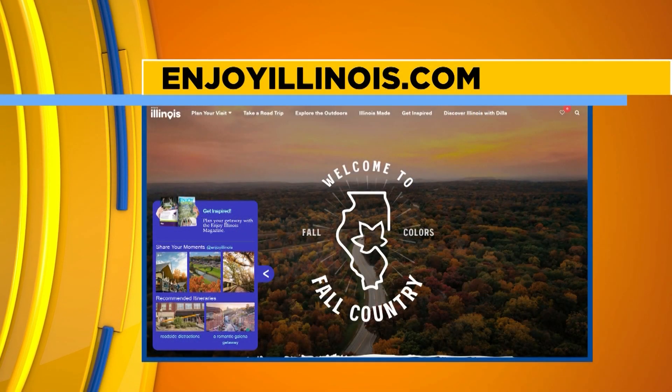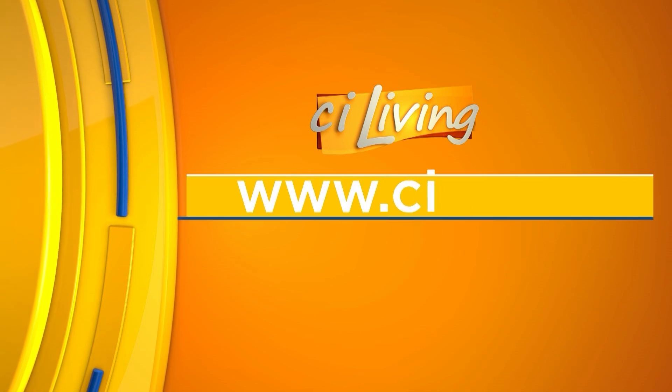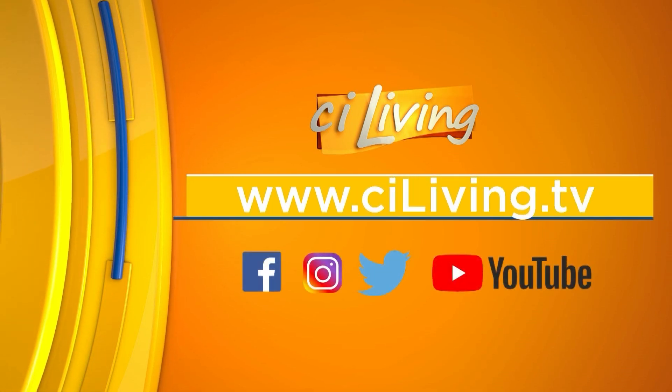We sure have a wonderful state. Lots of great ideas to enjoy this fall. We appreciate you for joining us with some great ideas. If people are interested in checking out the many great ideas we talked about, we'll connect them to EnjoyIllinois.com over on our website, CILiving.tv. Thanks, Daniel.